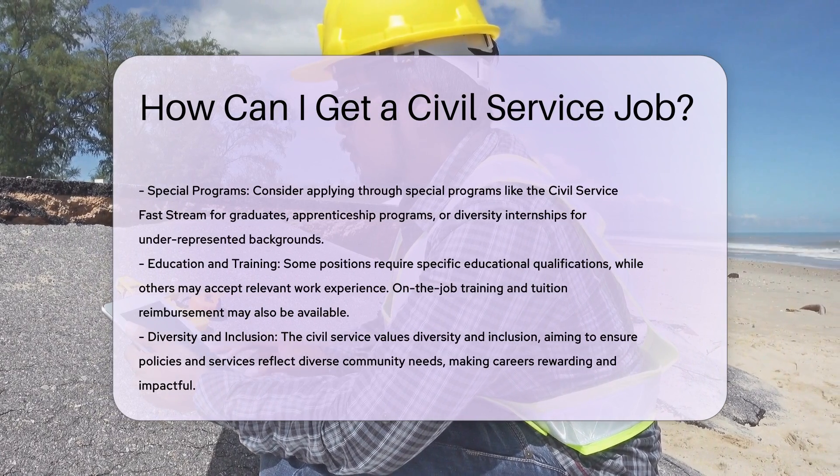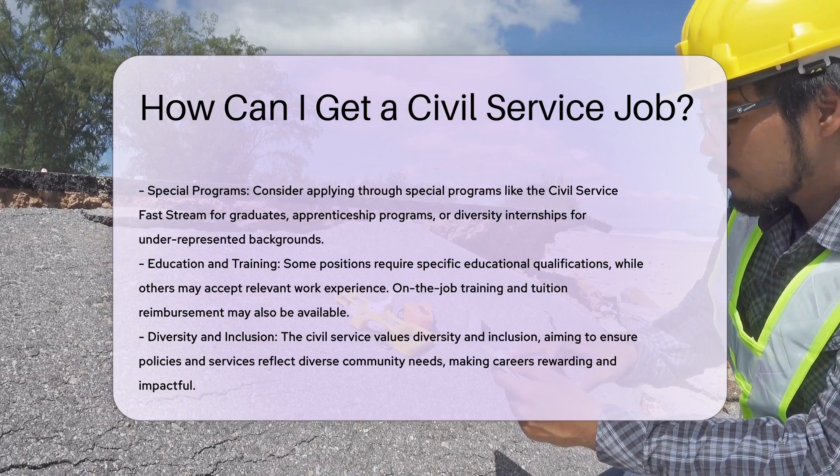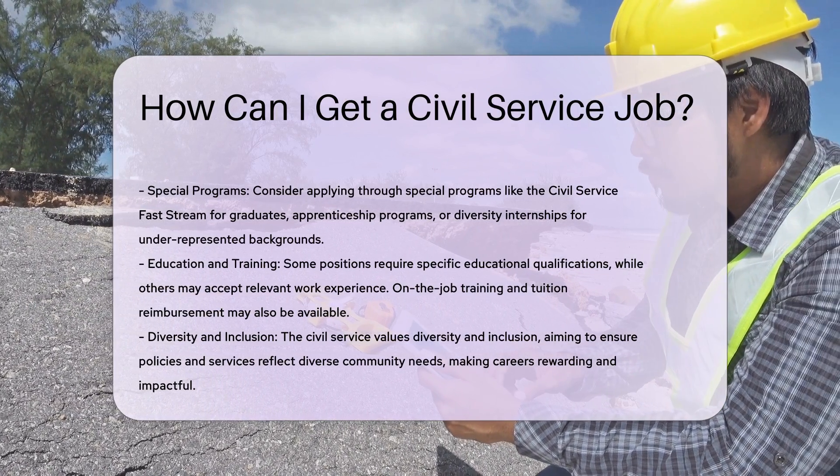Background checks. For many civil service positions, drug screens and criminal background checks are mandatory. This is part of the final stage of the hiring process before employment is offered.